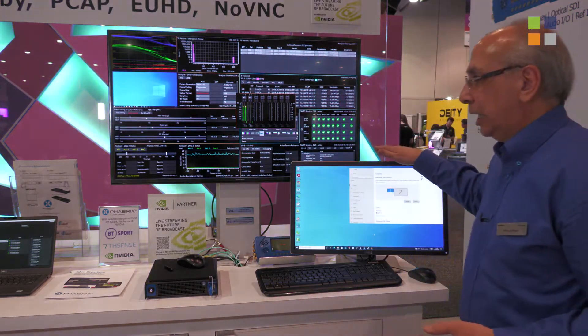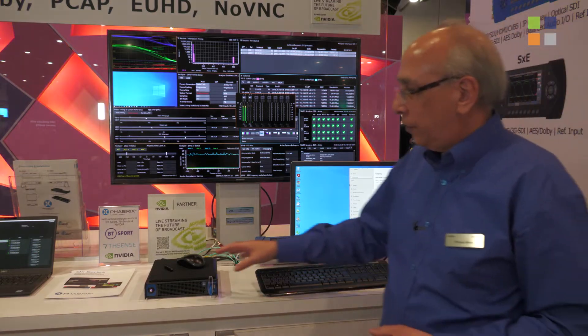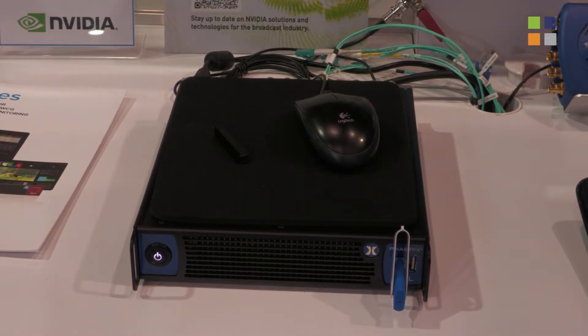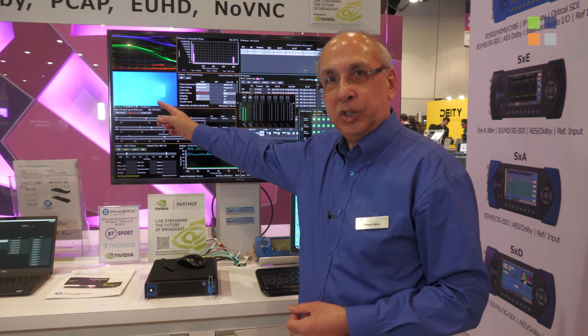What I've got here is clearly a Windows 10 PC and you can see the desktop. What I have here is the UI output of our QXL, which is a 2110-20 receiver, and you can see that in the picture here we're receiving a Windows desktop.